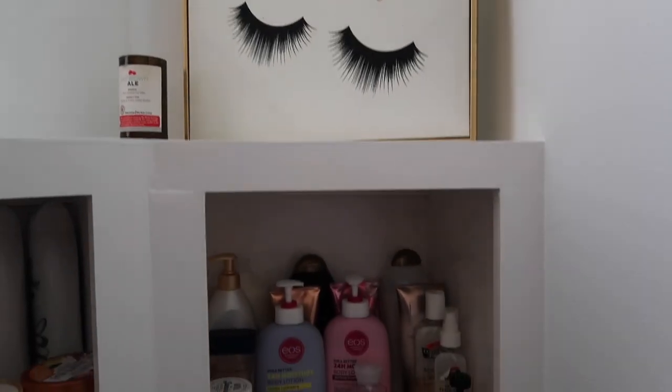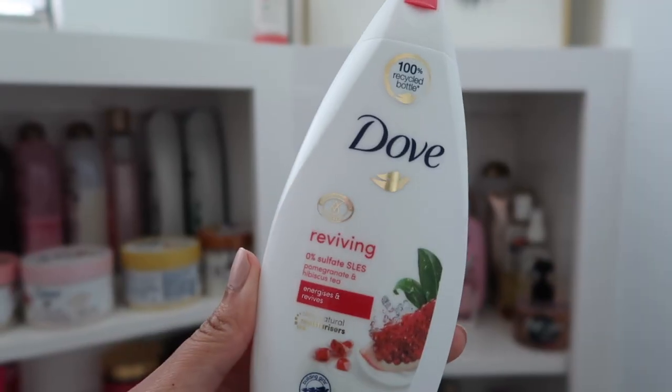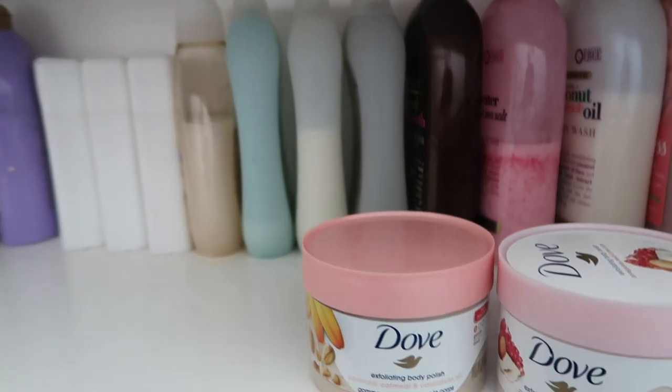Hey guys, welcome back to my channel. It's Syrah and I'm going to be doing a pomegranate scented routine. I tried to use all pink products because Valentine's Day is coming up and I thought it would be a cute idea.